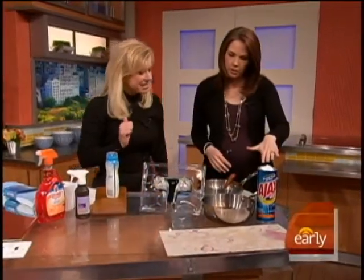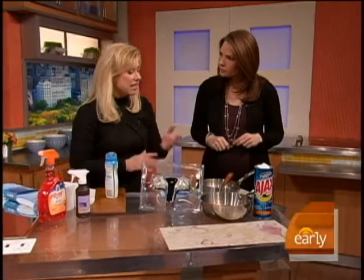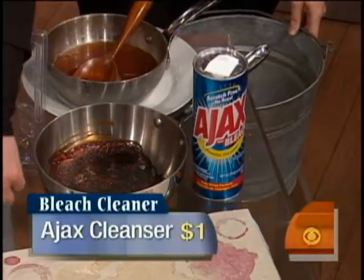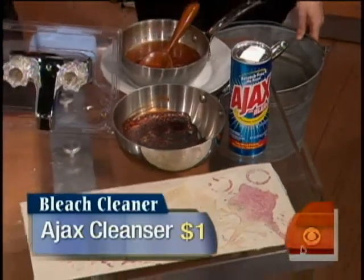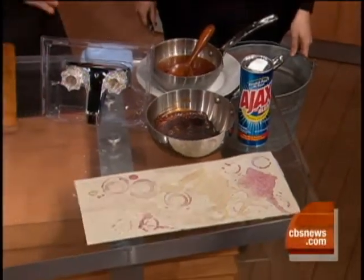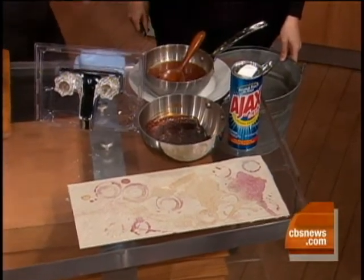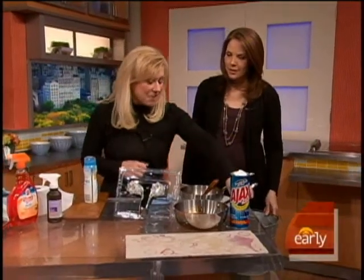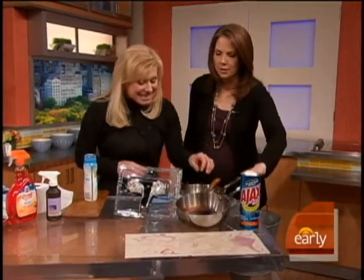When you do need a bleach cleanser, a scrub is a good one to have. I like Ajax with bleach — it's going to get rid of coffee stains, Kool-Aid stains that kids leave, wine stains — things a multi-purpose cleaner usually won't handle. It's also great for barbecue grills, ovens, and all those heavy-duty surfaces you have to clean. That's why I always recommend having that under the sink — it handles soap scum in the bathroom and burned-on messes.